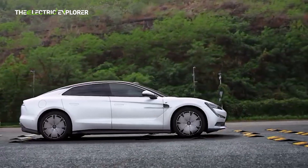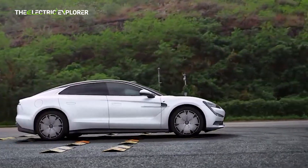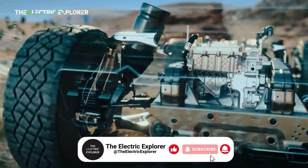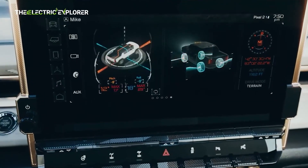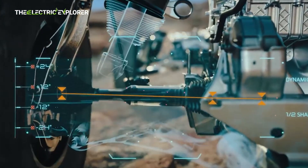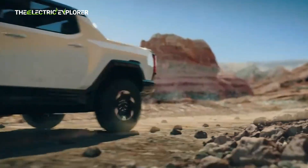Modern luxury vehicles are increasingly equipped with active suspension systems designed to improve ride comfort, handling, and safety. These systems differ from traditional passive suspensions by actively adjusting damping, stiffness, and ride height in real-time, often using advanced actuators and sensors.